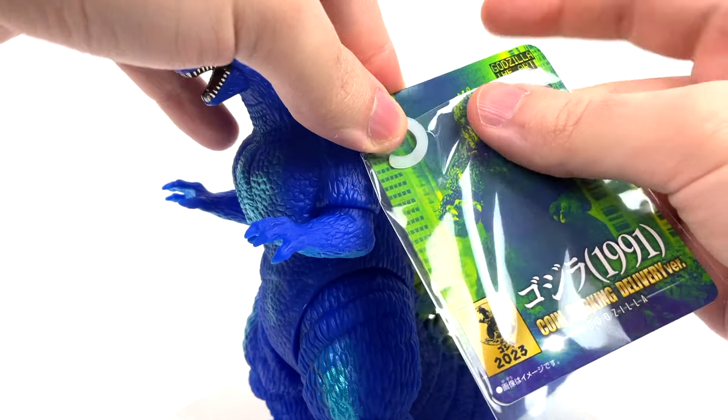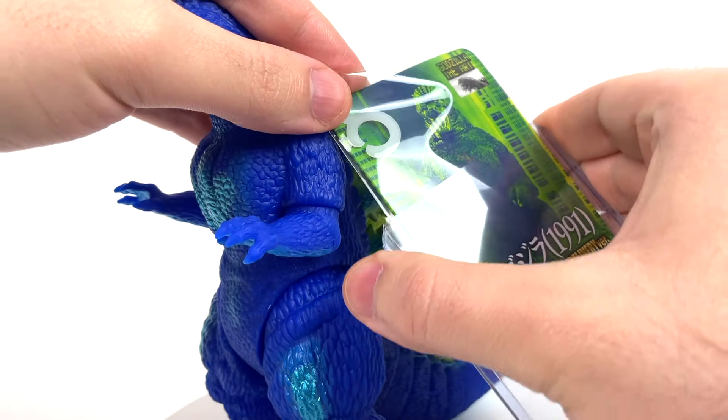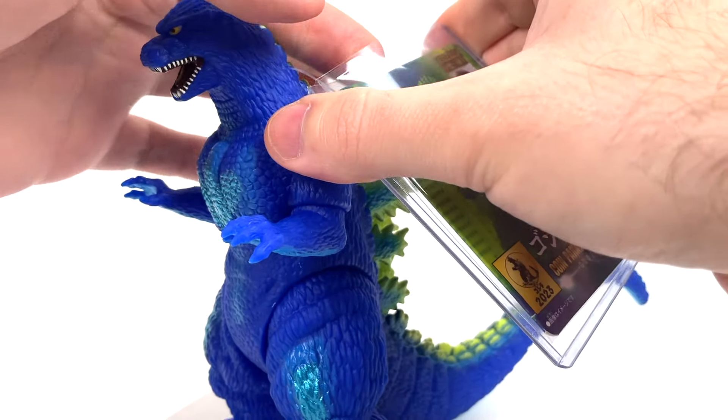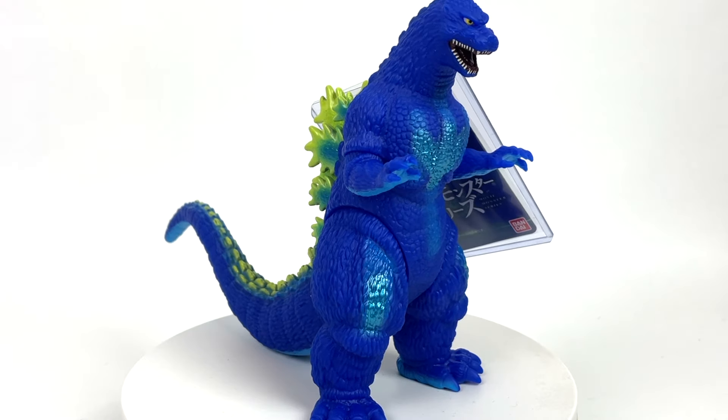Since it's an exclusive, we have to double-sleeve the tag. Will it eventually come to the Godzilla store? I have no idea. But look at that tag — nice and fresh. God, I just love it.